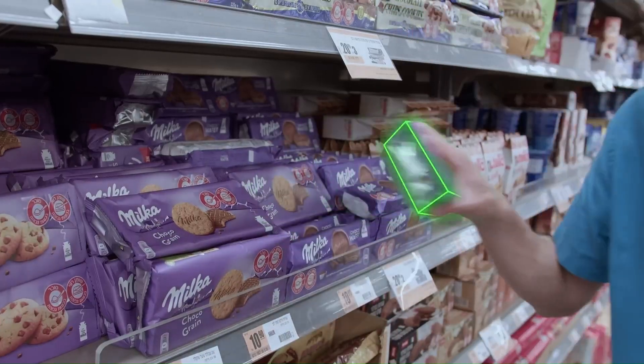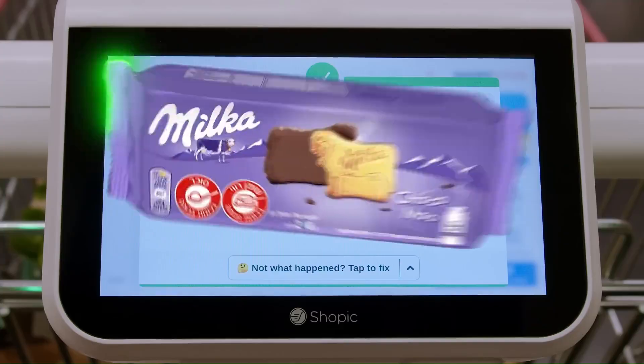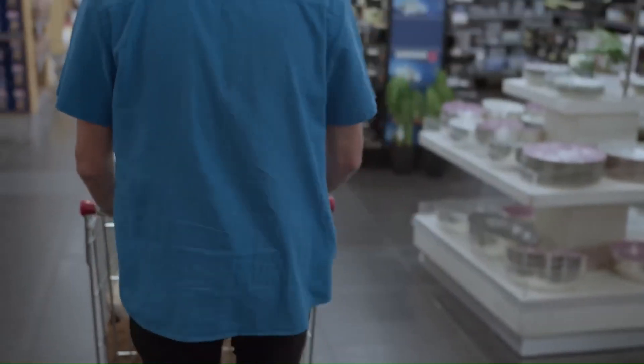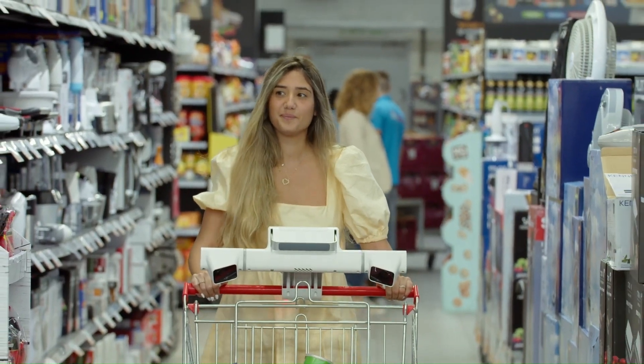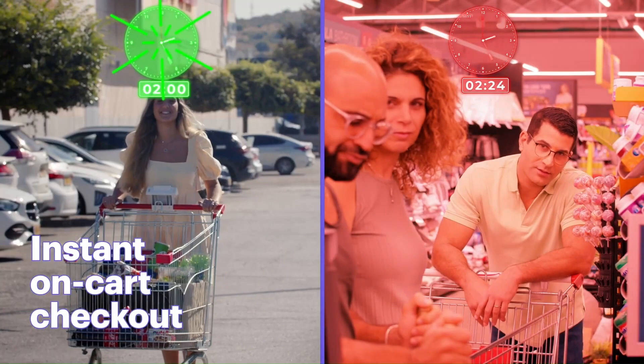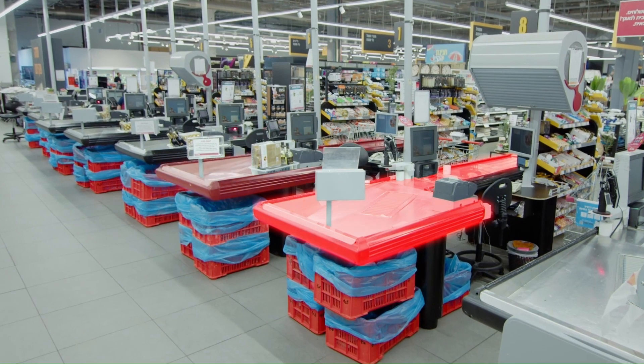This not only streamlines the shopping process, but also enhances customer engagement and increases sales opportunities for retailers. Furthermore, ShowPick enables a frictionless checkout experience, allowing shoppers to pay directly from their cart and bypass traditional checkout lines, saving valuable time and effort.